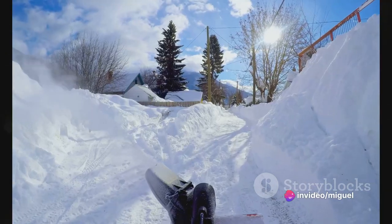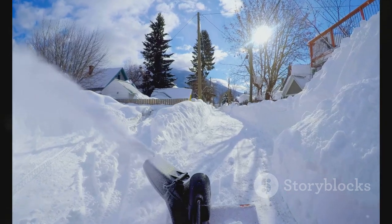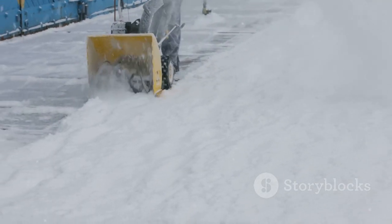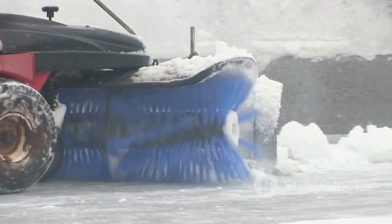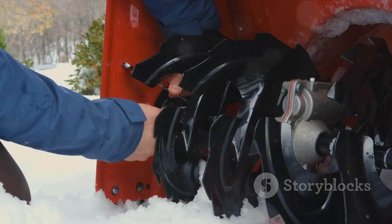Picture a snowblower that operates almost silently, ensuring the peace of your surroundings. And let's not forget its safety features, designed to protect you as you work. So when winter decides to show its fury, arm yourself with the Lotheli 2X20V Cordless Snowblower. Let's conquer the cold, together.